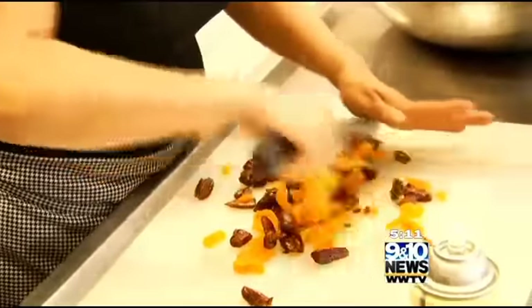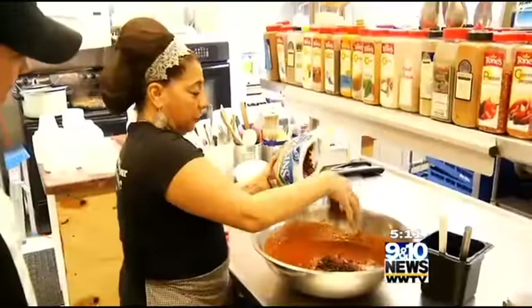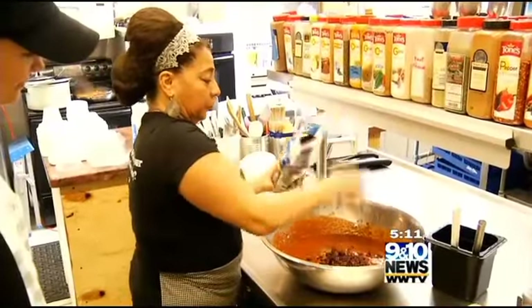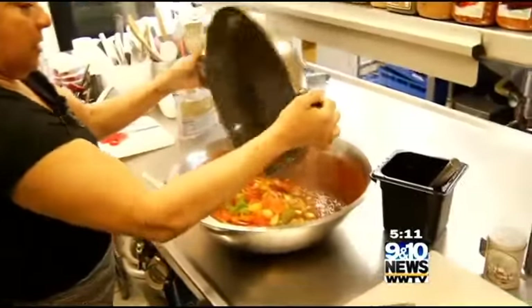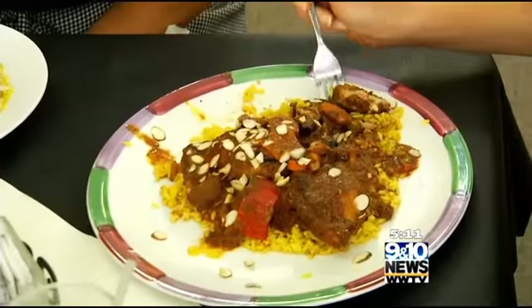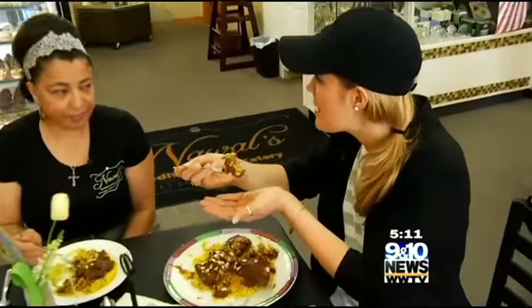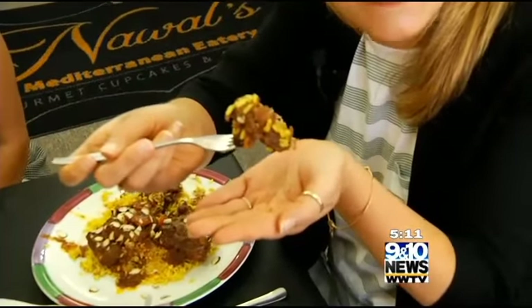Dates and apricot are added, along with raisins and cranberries. The vegetables are added to the sauce and make a bed for the chicken. It's baked for two hours then served with saffron rice and topped with almonds for crunch. I have never experienced chicken that falls apart like that.